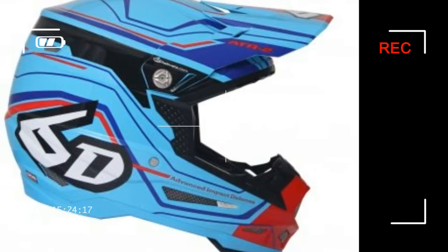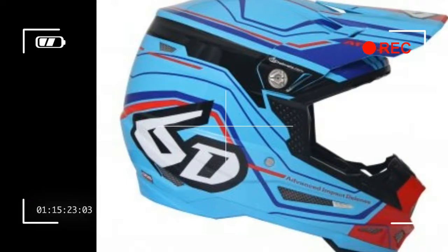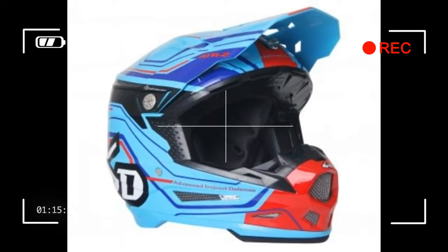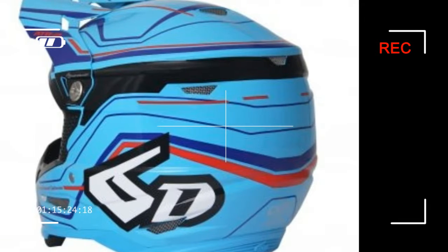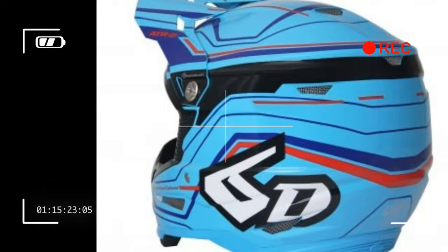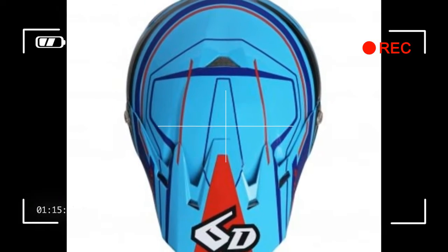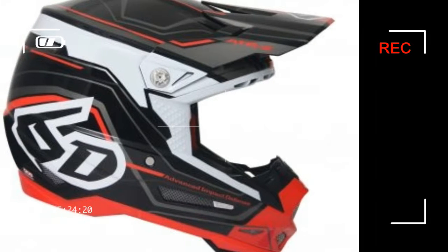If you're interested in how you can mitigate and decrease the amount of potential damage a motorcycle accident can inflict on your head and brain — as you should be — we highly suggest finding out more below. This announcement may be for an off-road specific helmet, but we can surely expect the same technology to be used in 6D's street helmet, which we will announce as soon as we find out more.